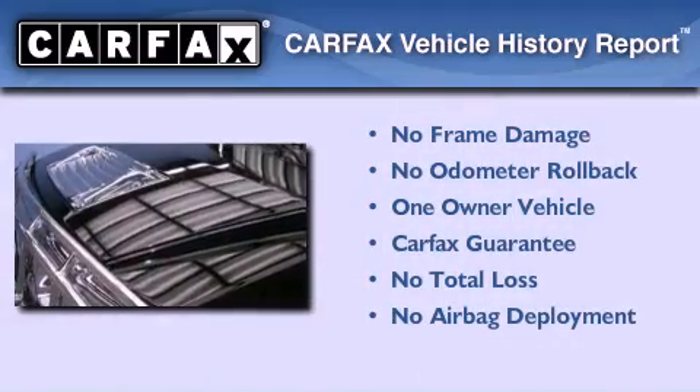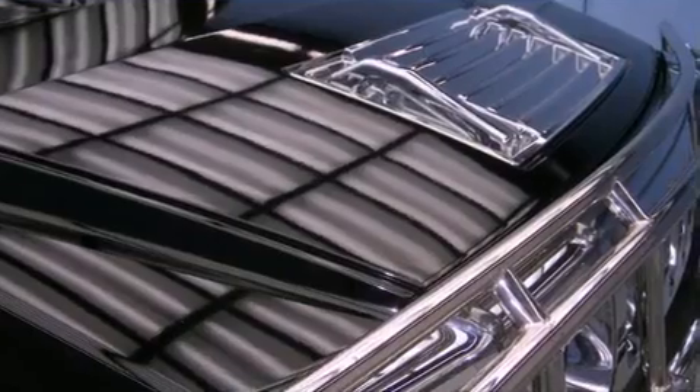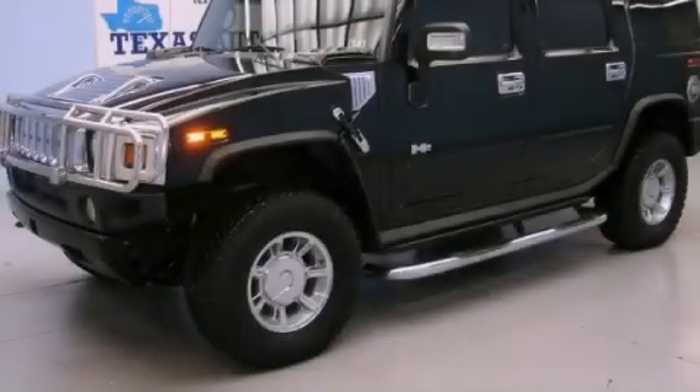This Hummer has had only one owner, and it qualifies for the Carfax buyback guarantee. Contact us today to schedule your opportunity to see this automobile in person.